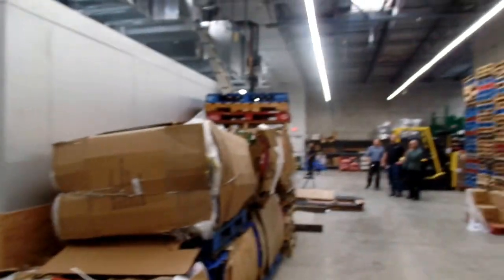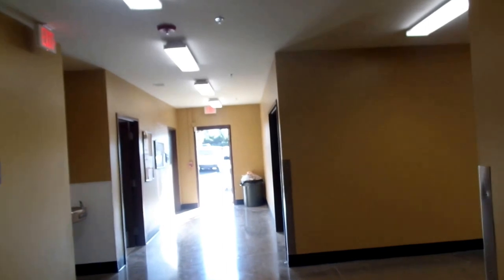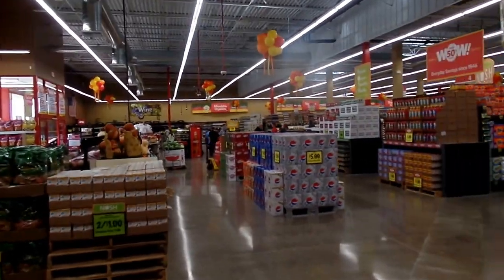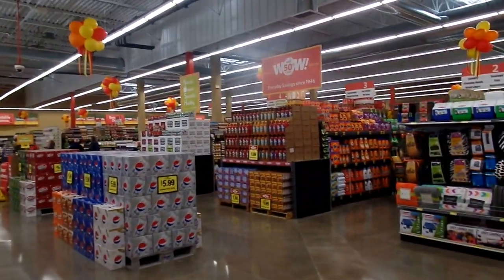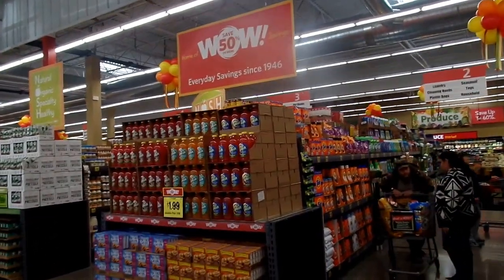That is the very large, extremely beautiful, extremely energy-efficient Newport, Oregon Grocery Outlet. We'll take you out on the sales floor and say goodbye for now. Hope you enjoy the store — if you come up here on the Oregon coast, please come on in and shop with us. We're the home of the wow since 1946.